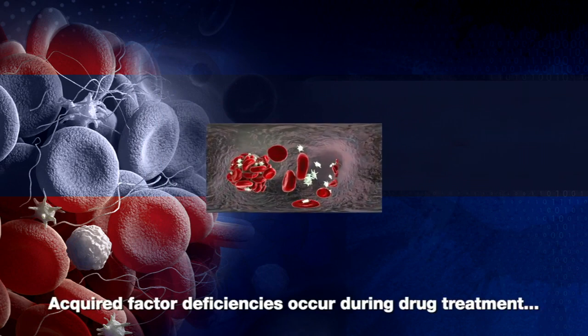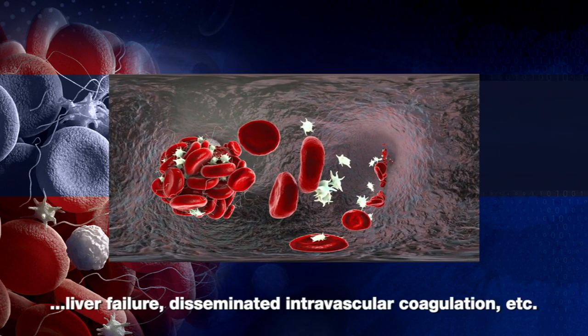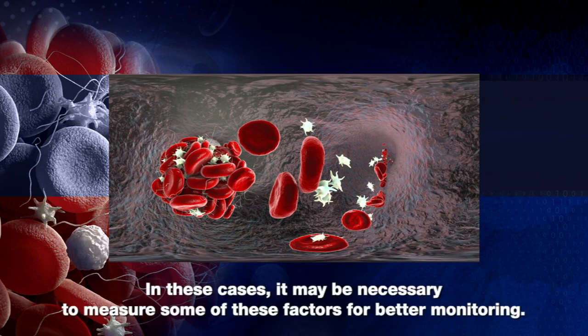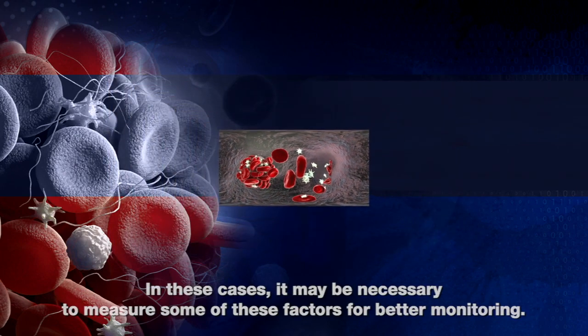Acquired factor deficiencies occur during drug treatment via their failure, disseminated intravascular coagulation, etc. In these cases, it may be necessary to measure some of these factors for better monitoring.